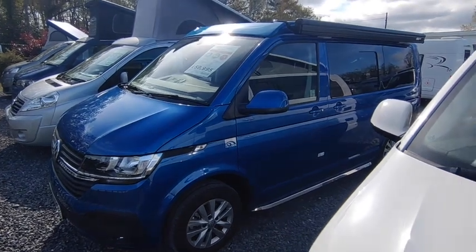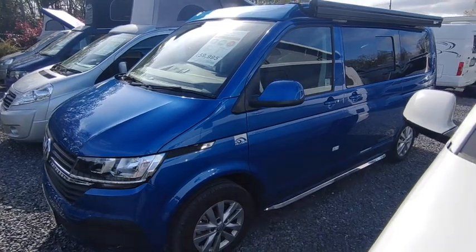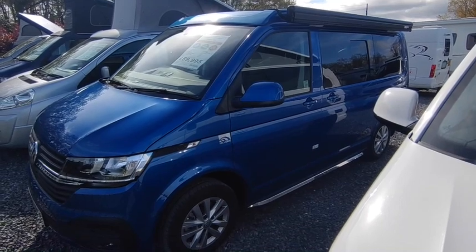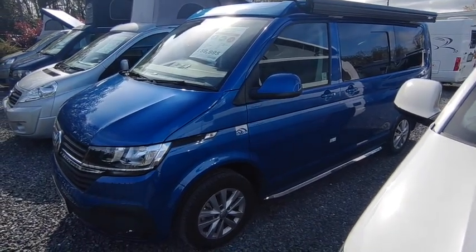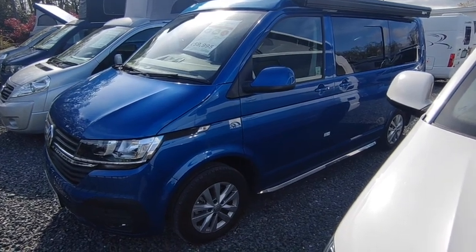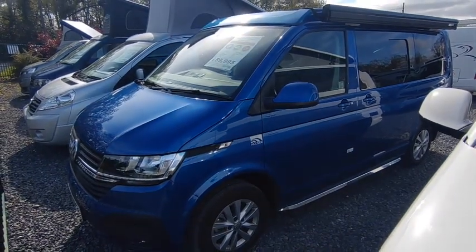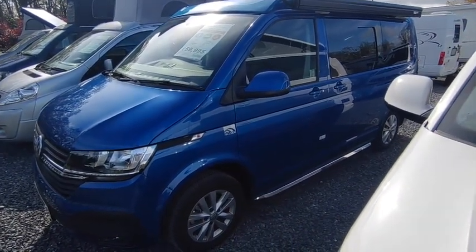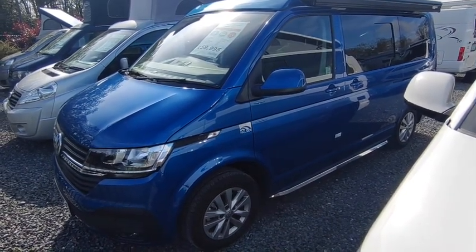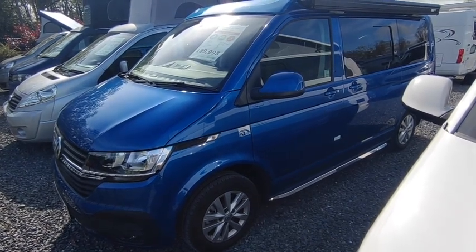Hi, this is Highbridge Motorhomes Devon Branch, and on this glorious late April 2023 day we're doing a quick walk-around video on this absolutely stunning Ravenna Blue 2022 Hillside Birchover Classic. This is a van which we sold new ourselves to one of our regular customers. It's done 1,400 miles from new, it's one year old, and it's been garaged its entire life. This is a Hillside Birchover Classic short wheelbase.